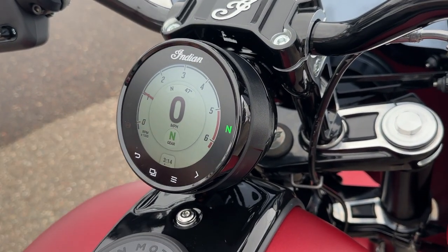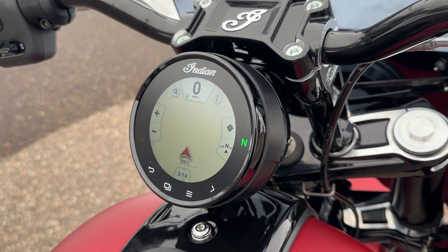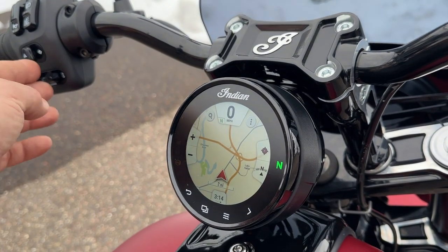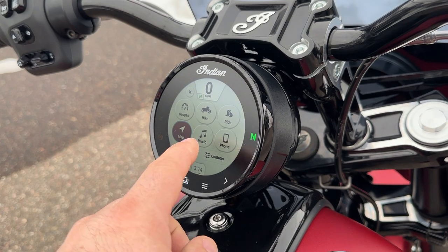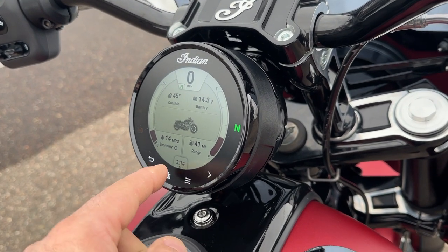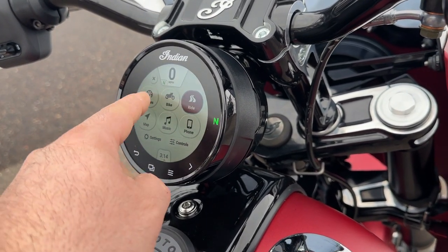Check out this fancy gauge - you can switch between a couple different speedometer choices, and you've got navigation here. You use the switches up here to maneuver through that depending on which screen you're at. We had it connected to a USB device and you have your music there. There are all sorts of features on this screen that are really neat.